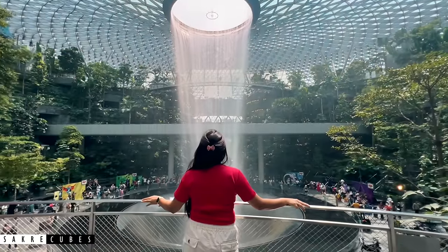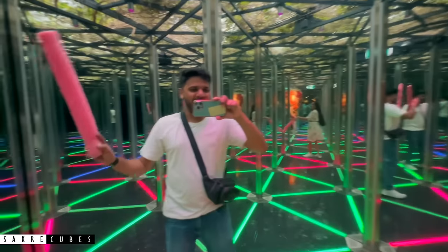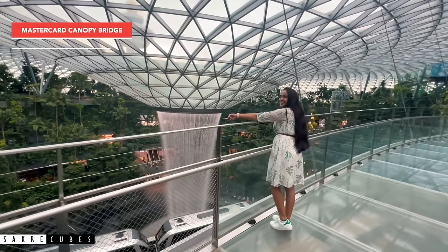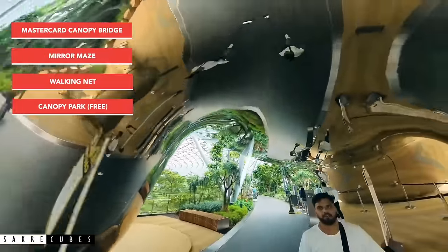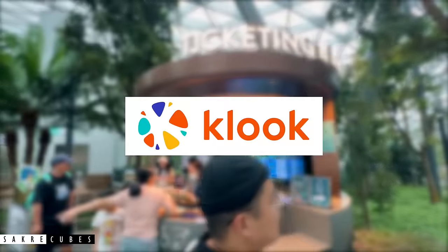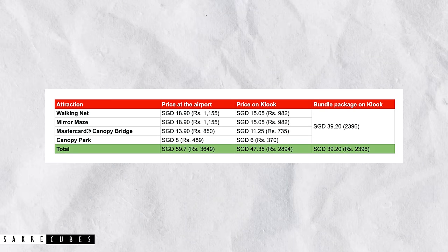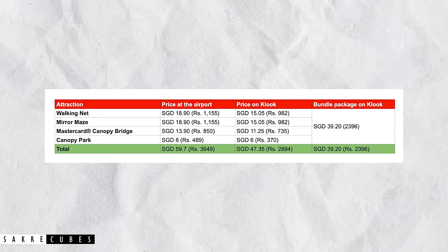While visiting the HSBC Rain Vortex and the Shiseido Forest Valley is free, major attractions at Jewel require you to purchase a ticket. We bought the Changi Airport 3-attraction pass which granted us access to the MasterCard Canopy Bridge, Mirror Maze and the Walking Net, and also included complimentary admission to Canopy Park. Don't buy the ticket at the airport — instead, buy them on Klook. It will save you a lot of money. For example, based on the price comparison of 4 activities we did, buying the bundle package on Klook saved us more than 1,200 rupees.